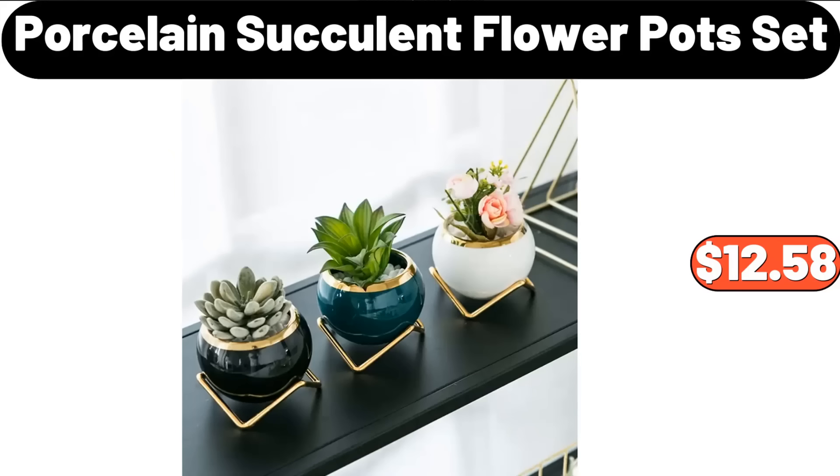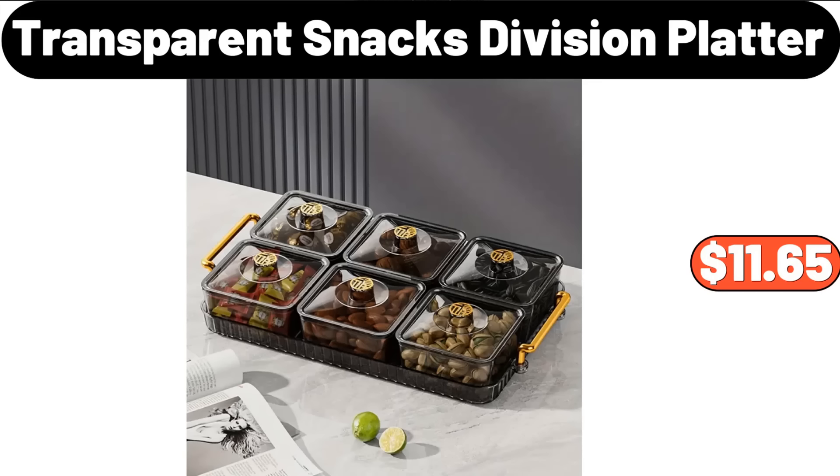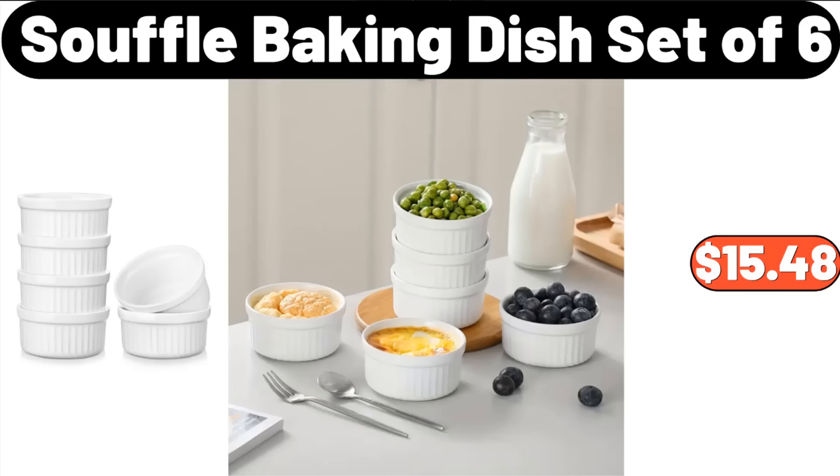4-Piece Porcelain Succulent Flower Pot Set, $12.58. 5-Tier Metal Indoor Plant Stand, $76.99. 5-Transparent Snacks Division Platter, $11.65. Suful Baking Dish Set of 6, $15.48.